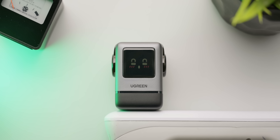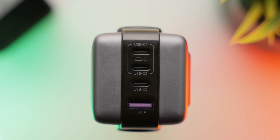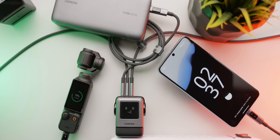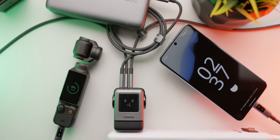Ugreen. Their Uno series of charging accessories may have cute little faces, but that doesn't make them any less feature-rich. So add some fun to the boring act of charging your devices. Check them out using our links and save big during their Black Friday sale.